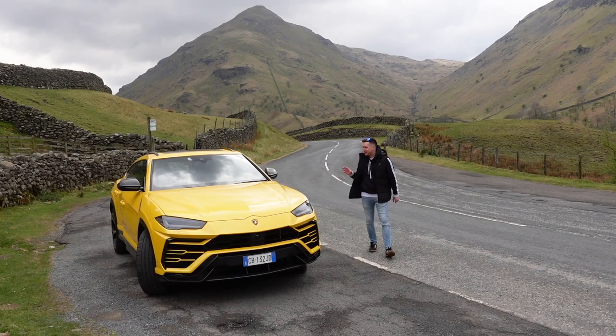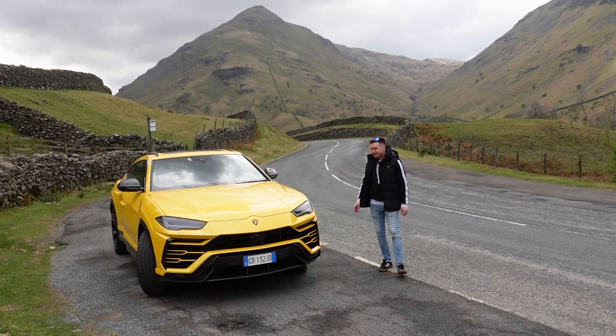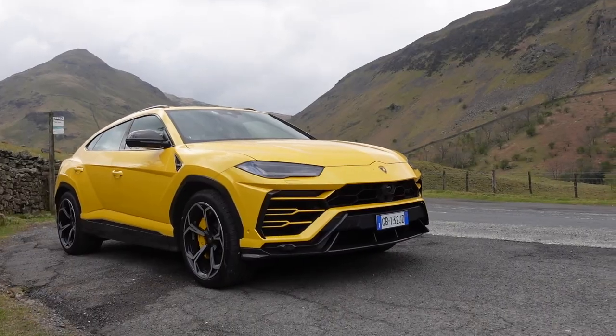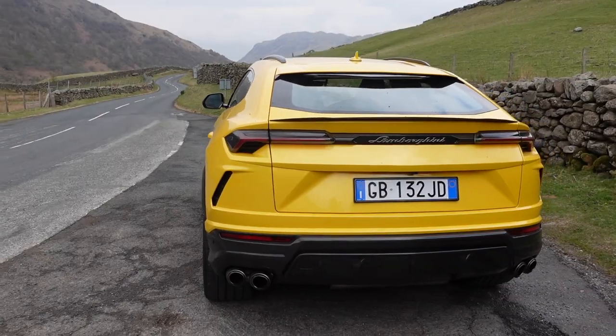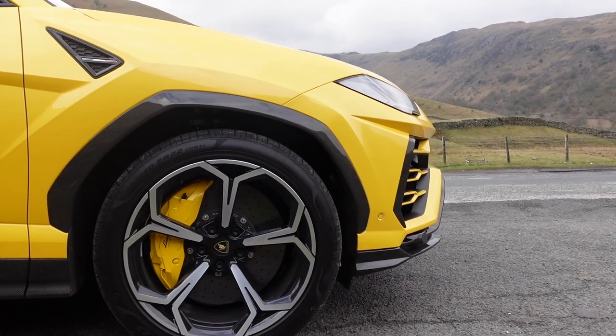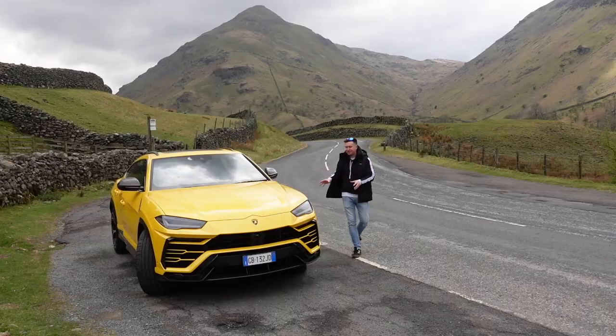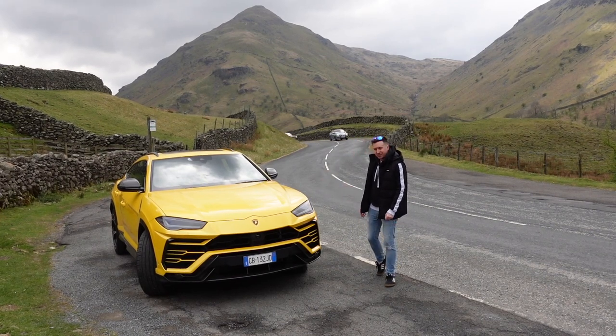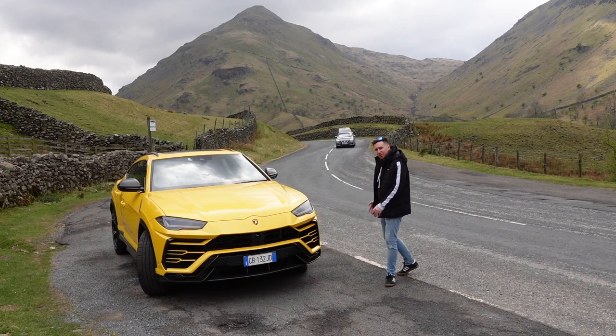This is a 4-litre V8 twin turbo. 642 horsepower. 0-62 time, just 3.6 seconds. Top speed, 190 miles an hour. That makes it the fastest super SUV in the world. 3.6 seconds. How is that possible? Look at the size of the thing.